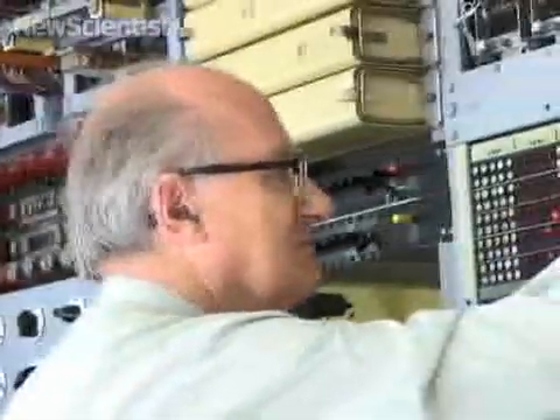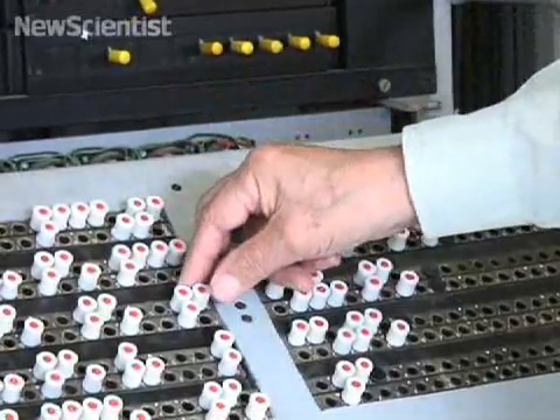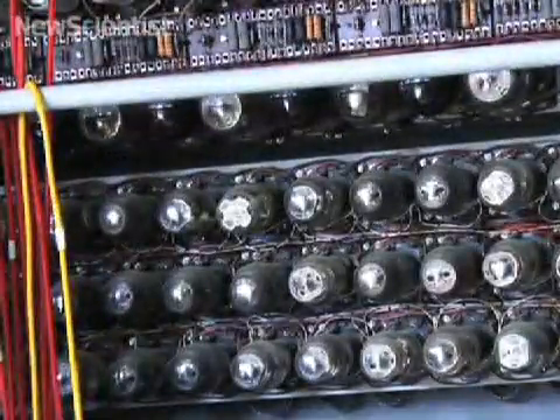Just like an original Colossus, the replica can take up to six hours to decode a message. Thousands of vacuum tubes convert the message into electronic signals and perform calculations.